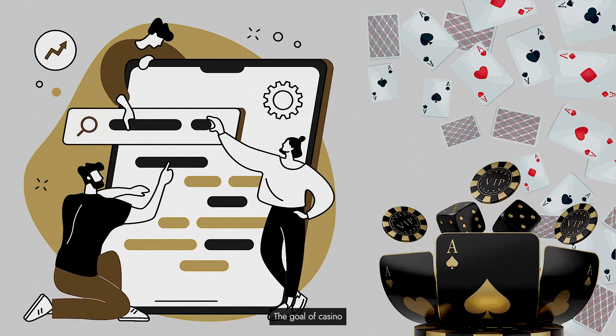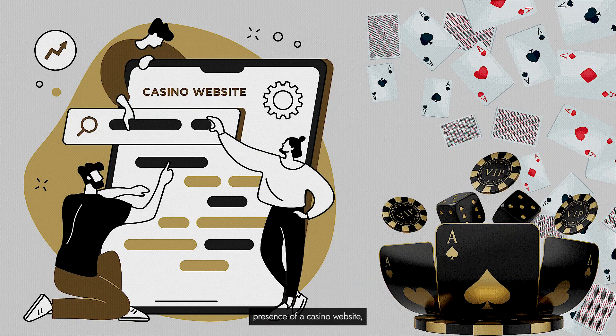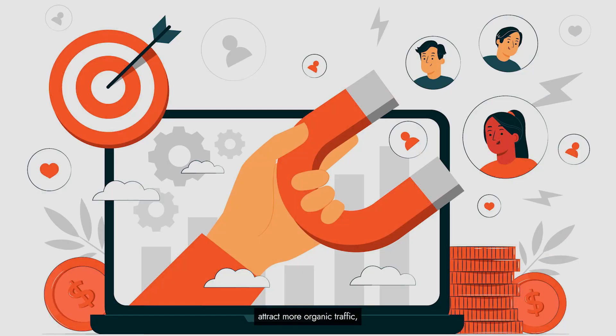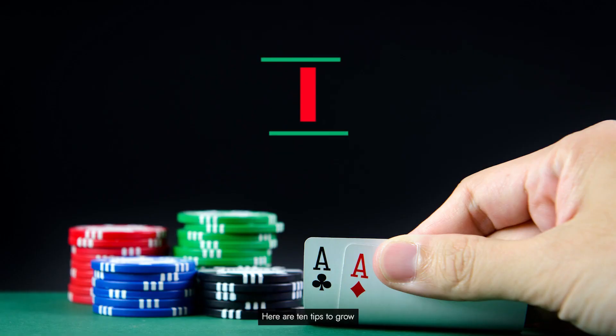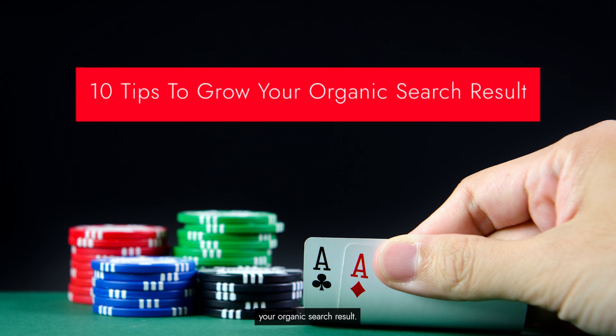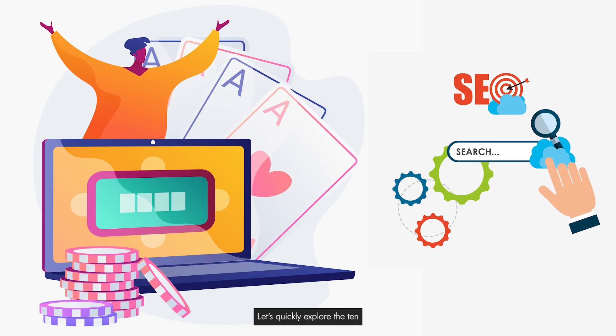The goal of casino SEO is to increase the visibility and online presence of a casino website, attract more organic traffic, and ultimately drive more players to the casino's offerings, such as games, promotions, and services. Here are 10 tips to grow your organic search results.